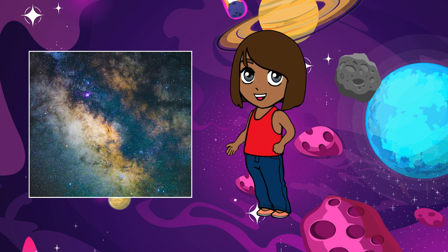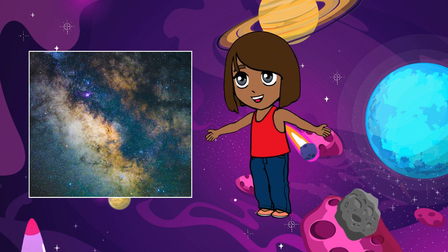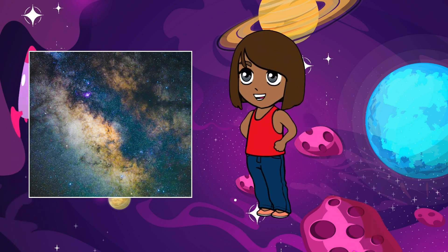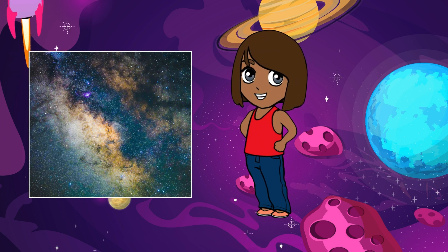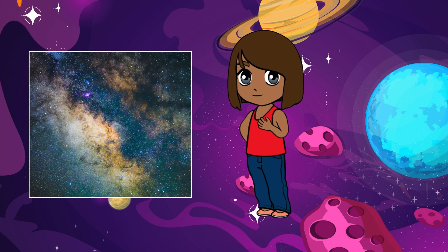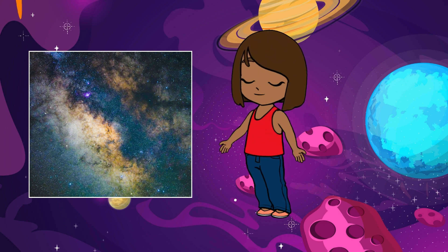So, the next time you look up at the stars, remember that you're gazing into the heart of our amazing galaxy, the Milky Way. Who knows what other wonders and mysteries await us out there in the great unknown. Keep dreaming big, little stargazers.